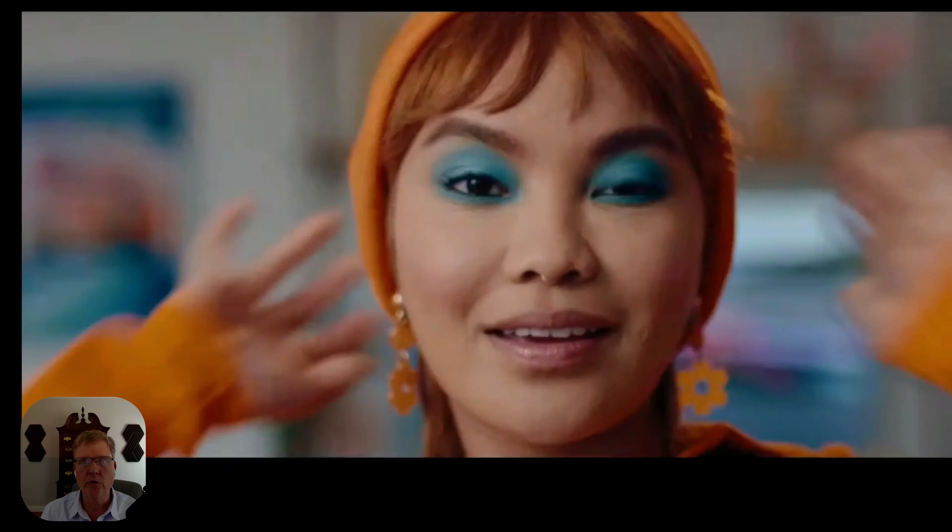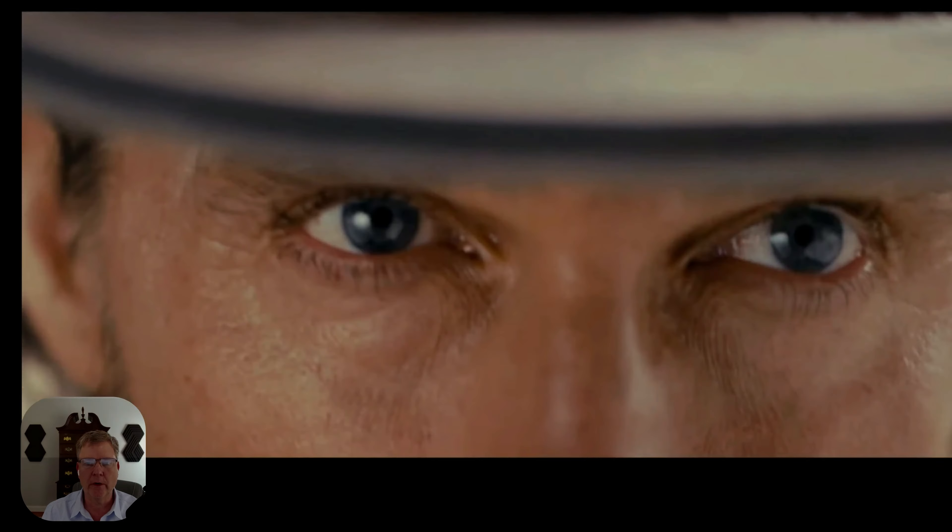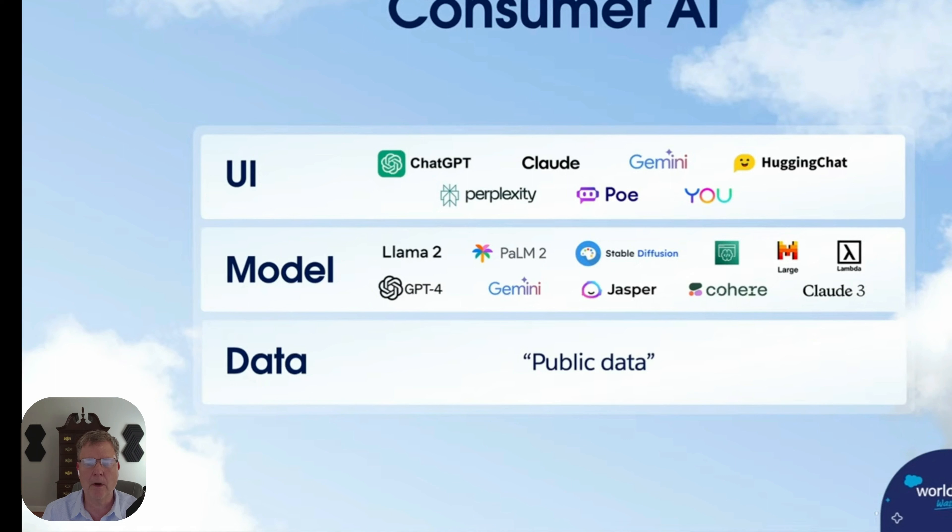Salesforce has launched some new AI products. I'm going to go through and highlight some of the important data points because it was an hour-long presentation, and I'll get right to the actual important aspects of this.